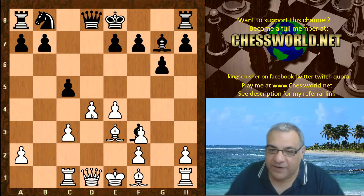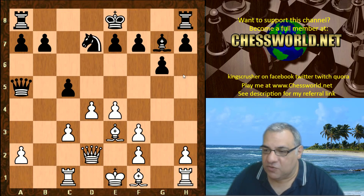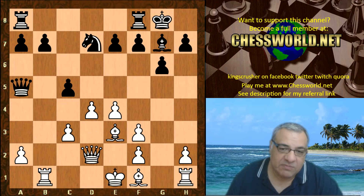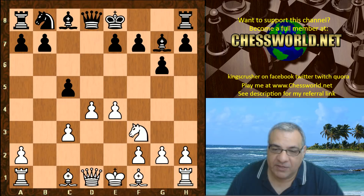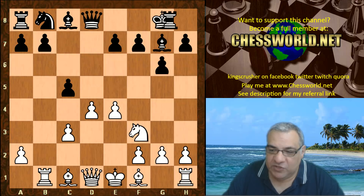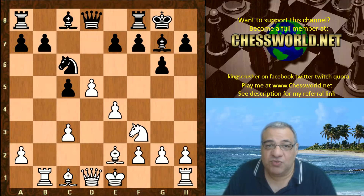Like Bg4 putting more pressure on d4, maybe taking on f3, Qf5 putting even more pressure for cxd4. Nd7 here, not cxd4, will just lead to an equal position. Black is just really comfortable in the Grünfeld-style position like that. So Rb1, not trying to protect the center with Be3. Black castles, Be2, Nc6.